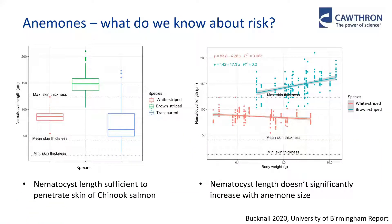More recently, we've carried out lab-based investigations into the biology of the most common anemones present on the farms. A student, Beth, did some really nice work investigating nematocyst length and how this relates to potential risk. We found that the average nematocyst length for all three species she looked at was larger than the mean skin thickness for salmon of a range of sizes, which supports the theory that nematocysts may be causing the initial skin trauma. Also, the nematocyst length of two of these species was shown to not significantly increase with anemone size, which indicates that the anemones are a risk to the fish right from the beginning — right from when they first settle — rather than having to reach a certain size before they're able to sting the fish.